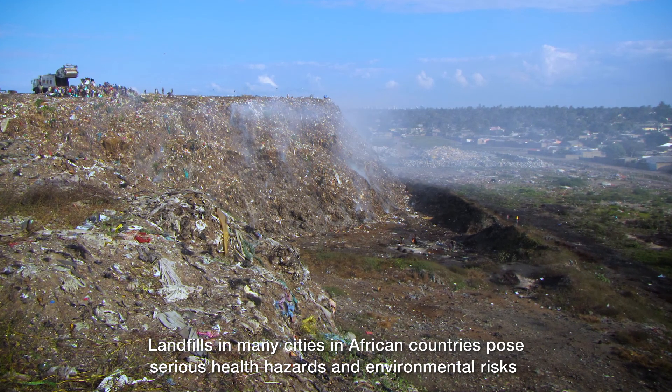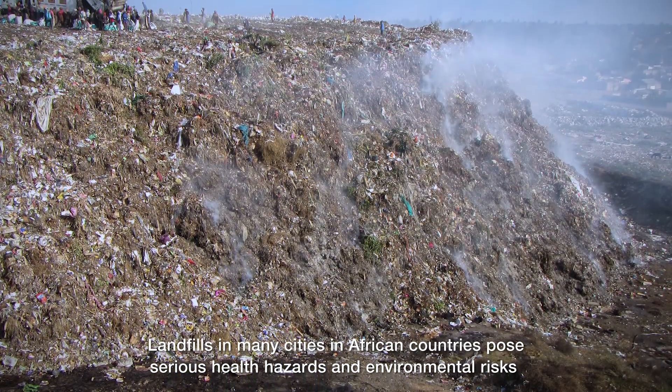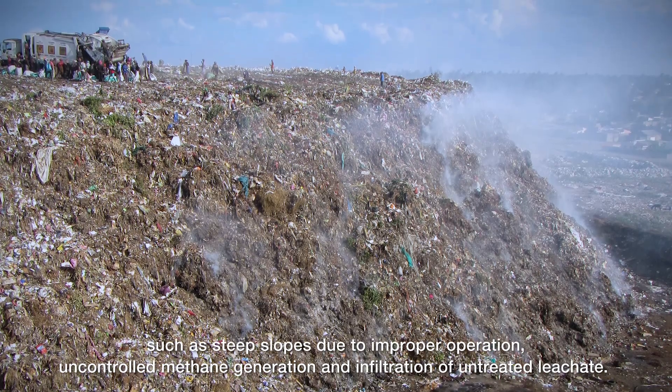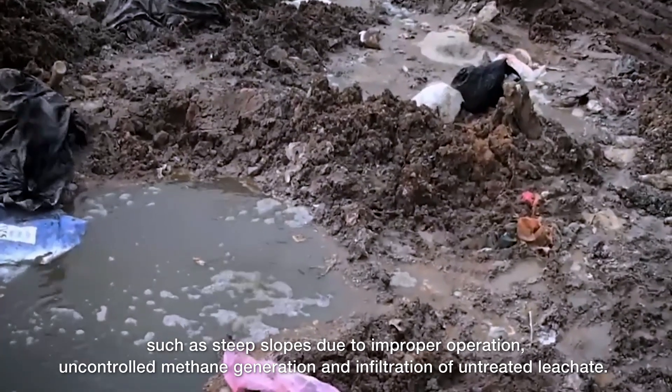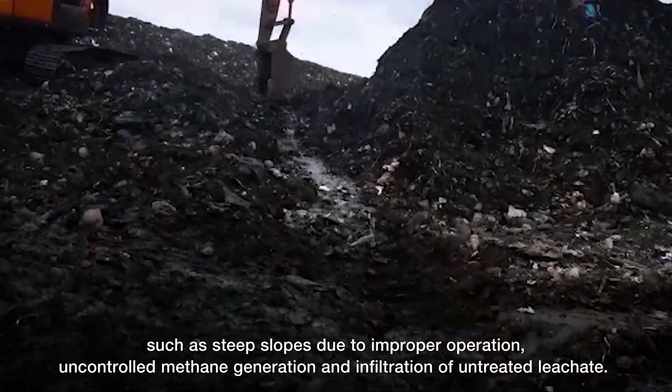Landfills in many cities in African countries pose serious health hazards and environmental risks, such as steep slopes due to improper operation, uncontrolled methane generation, and infiltration of untreated leachate.